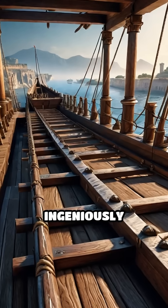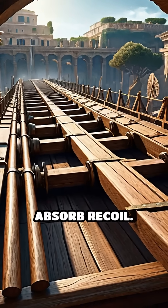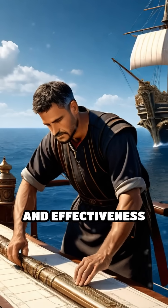Ballistae were ingeniously adapted for shipboard use, with reinforced decks and special mountings to absorb recoil. Roman engineers optimized their size and placement, ensuring balance and effectiveness at sea.